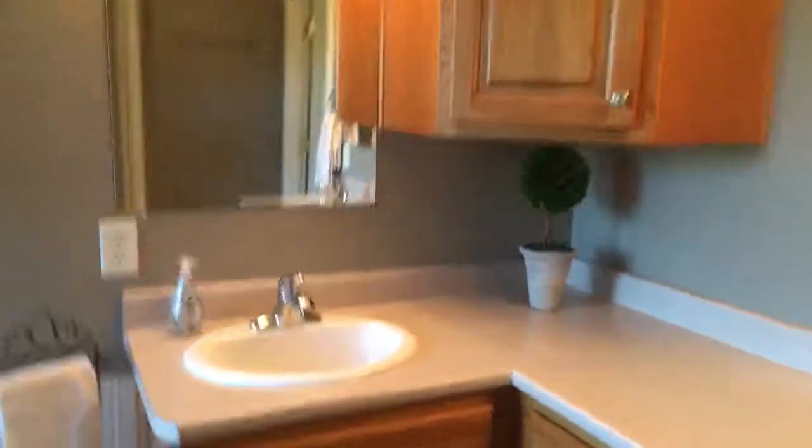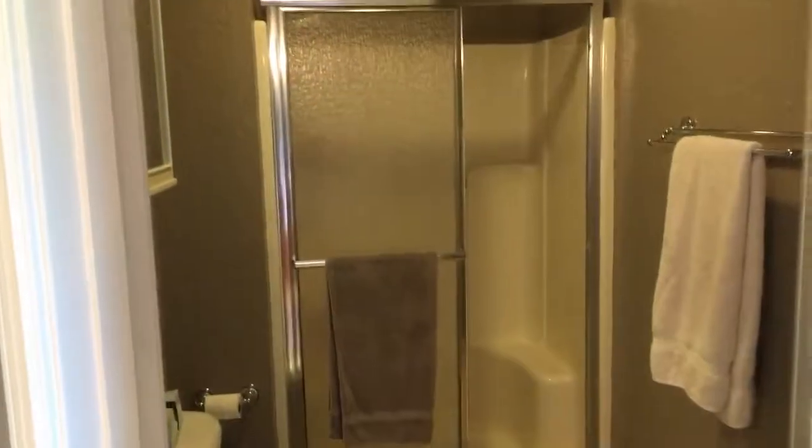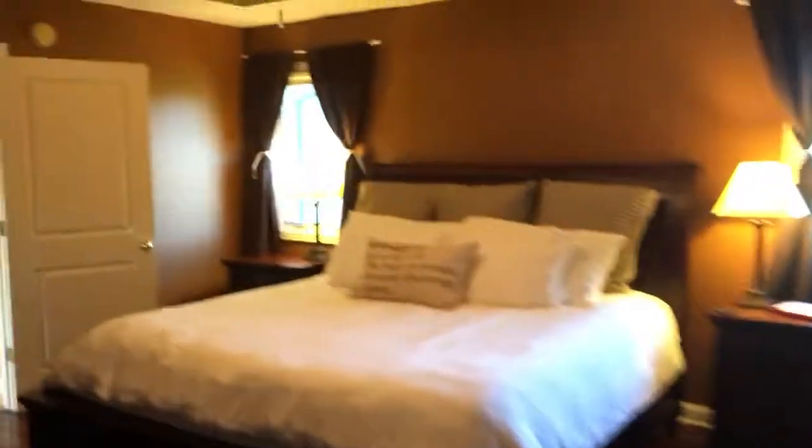Here in the master bathroom you've got double vanity, plenty of storage, soaker tub, stained windows. And there's something you don't see every day — a walk-in closet with beautiful laminate floors. You've also got a stand-up shower if you prefer showers over baths.